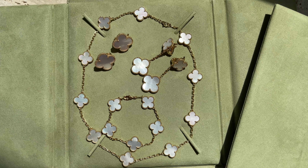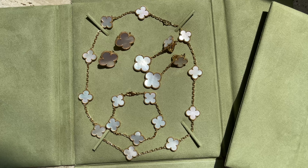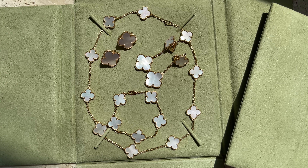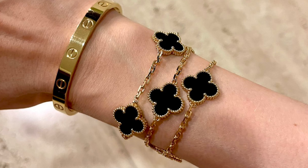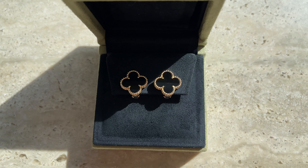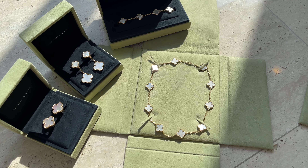I posted a few review videos of Van Cleef and Arpels mother of pearl, guilloche, and onyx, which I'll link in the description box below. I love all Van Cleef and Arpels 10 motif necklaces, but these are the most wearable in my collection. I also ended up buying matching earrings that I absolutely love — they are so light and comfortable.